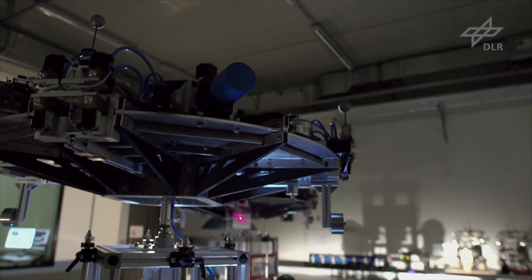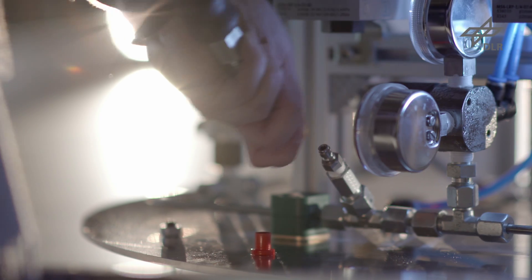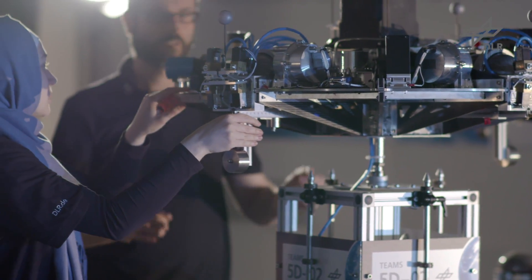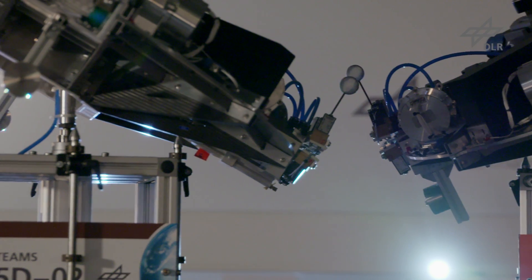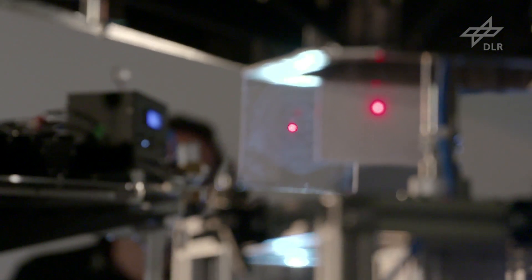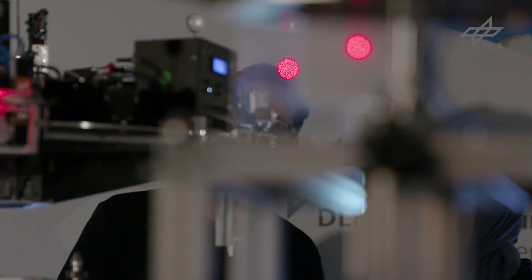Air cushion vehicles are used in a laboratory to simulate the behaviour of spacecraft in a zero-gravity environment. Ground tests of entire formations of satellites, as well as docking and grasping, can be carried out in this way.